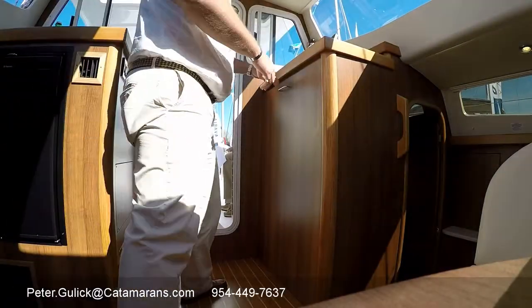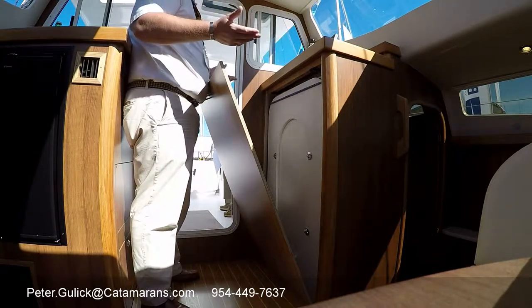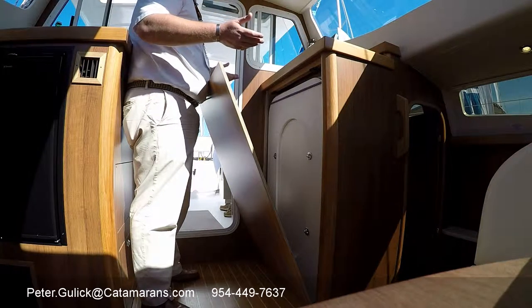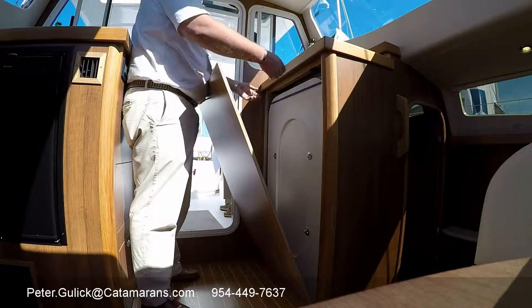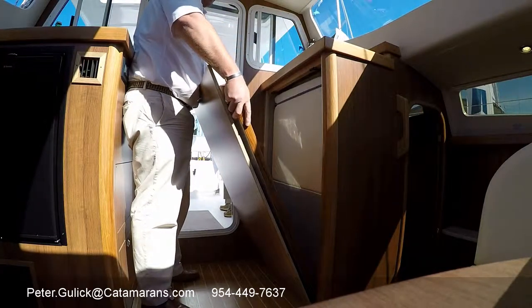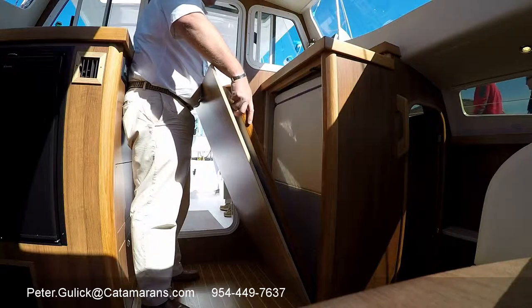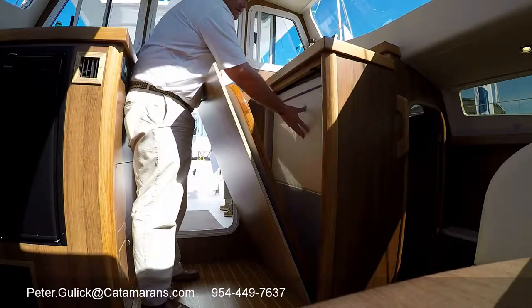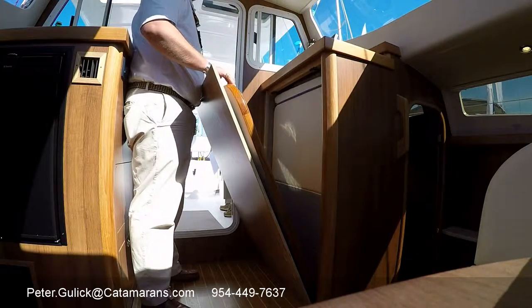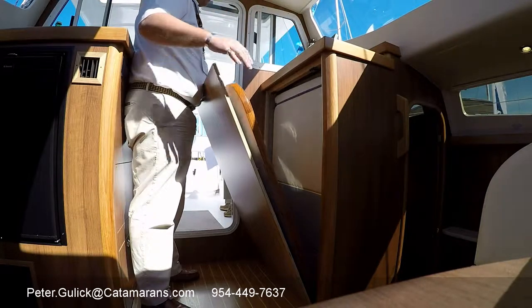A few moments ago, I mentioned we had a larger dining table. Storage is always a huge thing to be concerned with on these boats. We've stored this table out of the way — it has a fine finish so that it won't get damaged when you're not using it. We're able to put it in here, and you can see the cushions we use when we lower down the settee and turn it into a queen-size berth.